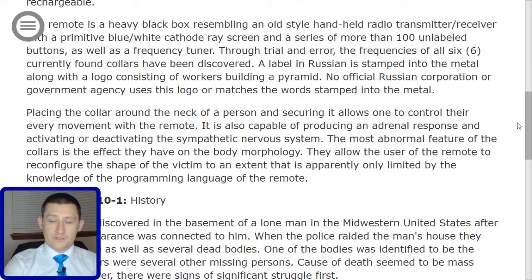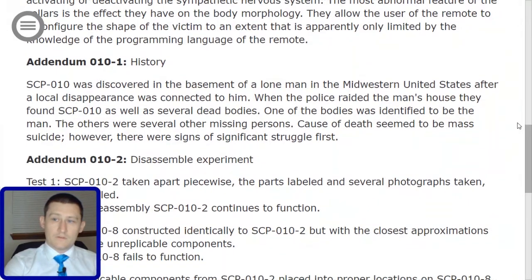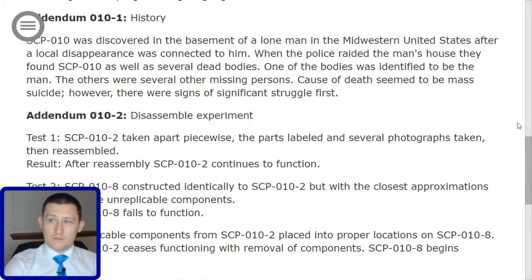Addendum 010-1: History. SCP-010 was discovered in the basement of a lone man in the Midwestern United States after a local disappearance was connected to him. When the police raided the man's house, they found SCP-010 as well as several dead bodies.